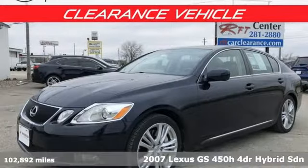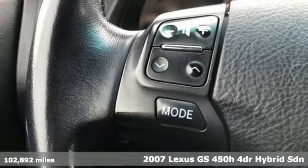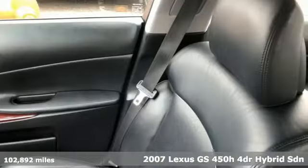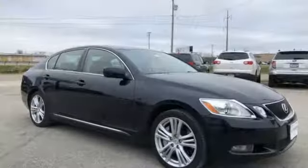It's a 2007 Lexus GS450H with an aggressive attitude on performance, luxury, safety and efficiency. This GS450H is the perfect fit for your full throttle life.